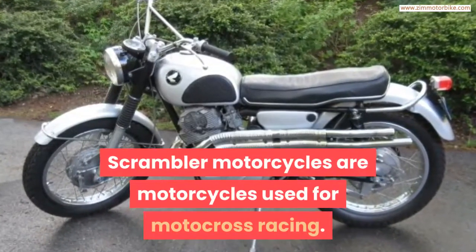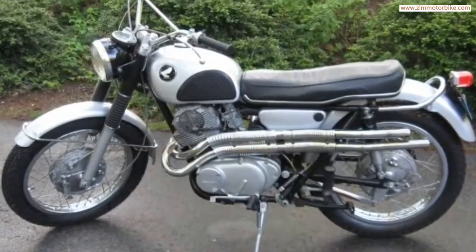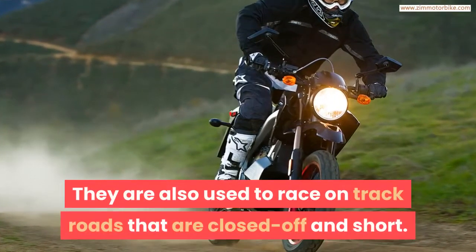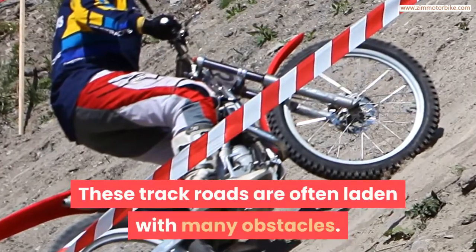Scrambler motorcycles are motorcycles used for motocross racing. They are also used to race on track roads that are closed off and short. These track roads are often laden with many obstacles.